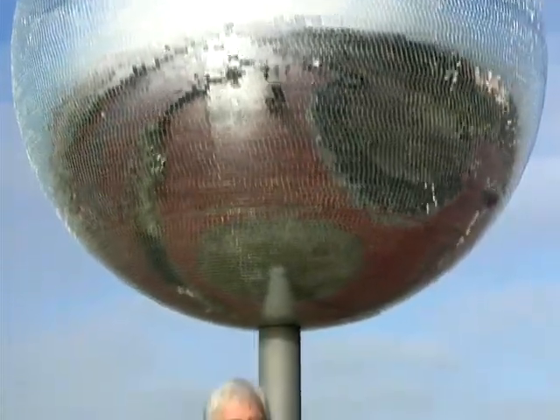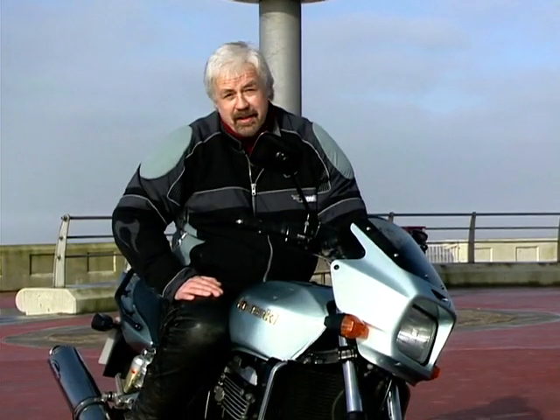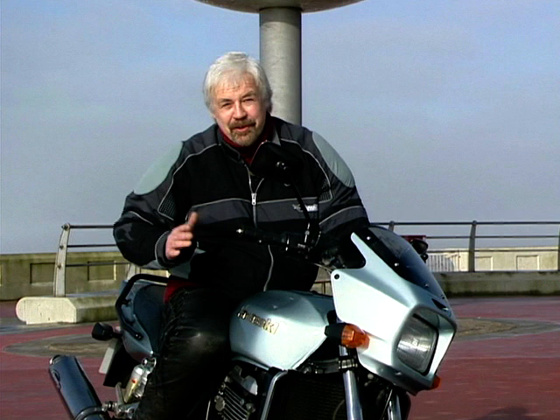I like this ZRX so much that I'd be very happy to make room for one in my garage, were it not so overcrowded already. It combines everything you could possibly want in a motorcycle into one tidy package: powerful and dependable motor, excellent suspension and brakes, good handling, fine looks, and a nod at some real heritage. What more could you possibly want for under seven grand?